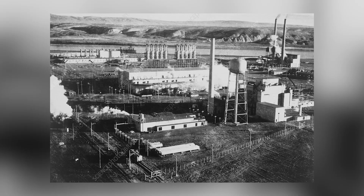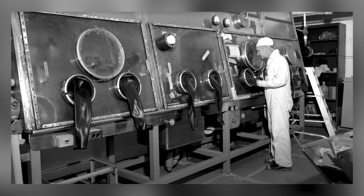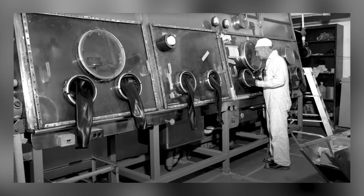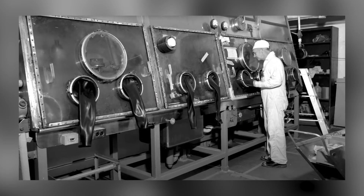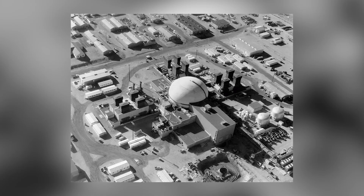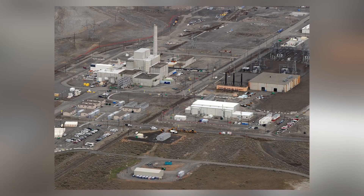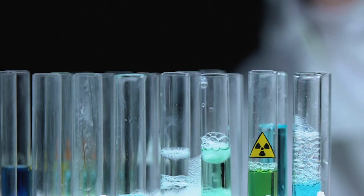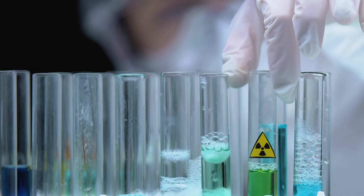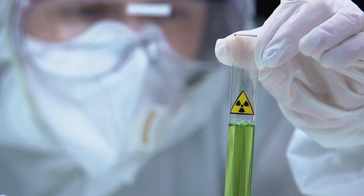For many, Hanford represents not scientific triumph but a ticking time bomb of toxic waste and bureaucratic mismanagement. Generations of nearby residents and Native American tribes have paid the price, often with their health, livelihoods, and land. In total, Hanford sprawled across 586 square miles — roughly half the size of Rhode Island. While much of it was fenced off as classified, the radioactive materials did not respect those boundaries. The consequences of this legacy are still unfolding today, buried beneath layers of government red tape and poisoned soil.